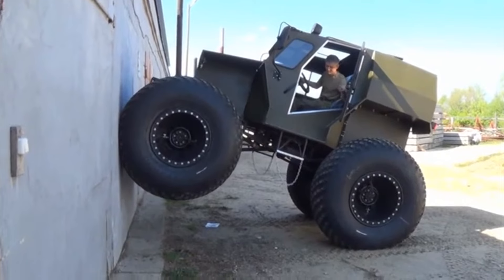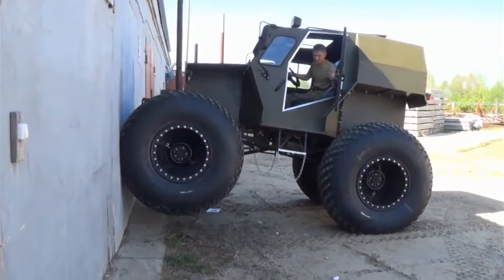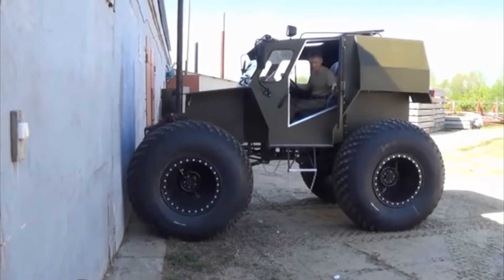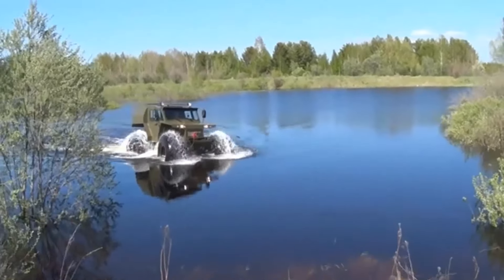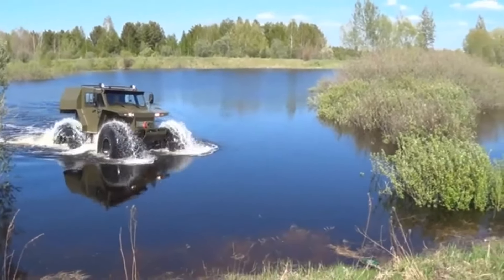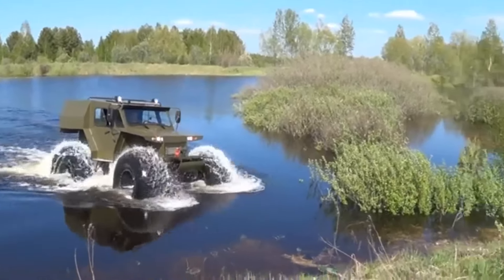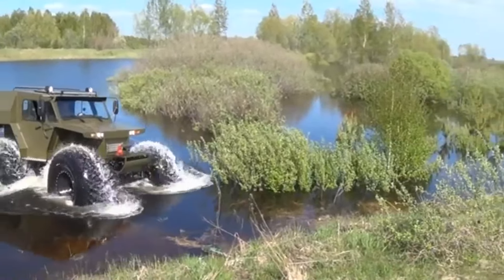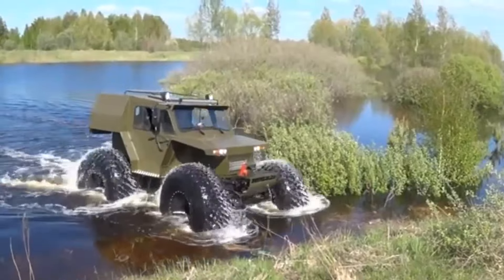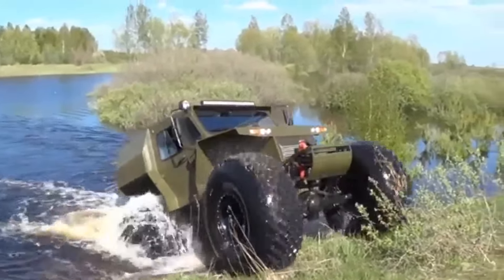The basic configuration includes a spring suspension, and optionally a pneumatic suspension can be installed. The warm four-to-six-seater interior can be transformed into two to three sleeping places. The maximum speed on water is three to four kilometers per hour. Fuel consumption, depending on driving conditions, is from four and a half to eight liters per hour, and the fuel tank capacity is 95 liters.